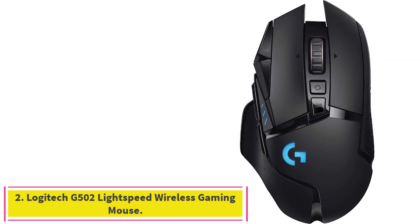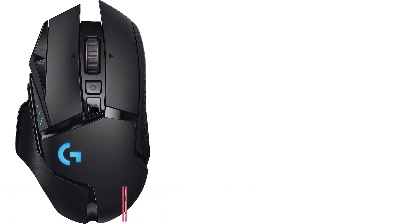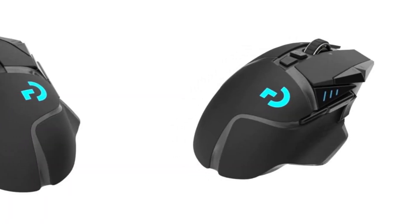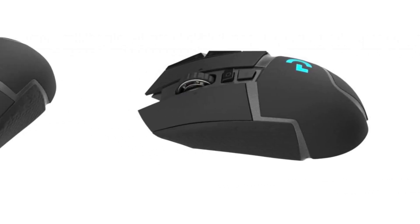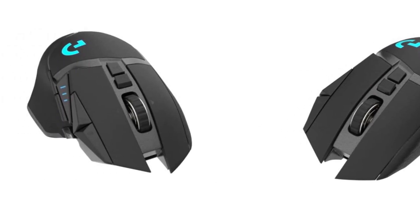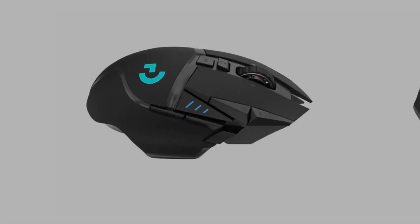Number 2: the Logitech G502 Lightspeed Wireless Gaming Mouse. A favorite among online gaming communities for years, the Logitech G502 is the mouse that helped kick off the asymmetrical, feature-loaded design that brands like Razer and Glorious have run with. Like the Basilisk V3 Pro, it features an asymmetrical and angular form factor, textured grip, and matte finish that contrasts with bright RGB.